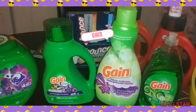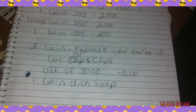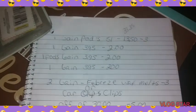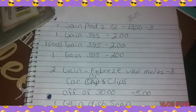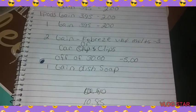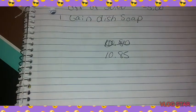You got one Gain pod — $13.50 with a $3.00 digital. You got the Gain liquid — $3.95. Then the Gain pods — $3.95. You have the Gain fabric softener — $3.95. All of them have a $2.00 digital. Then you have the wax melts — $3.00 each. Then you got your $5.00 off $30.00. Then your Gain dish soap with a $0.50 digital. After your $5.00 off $25.00 and everything comes off, it'll be $10.85.